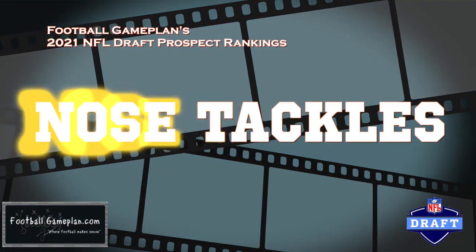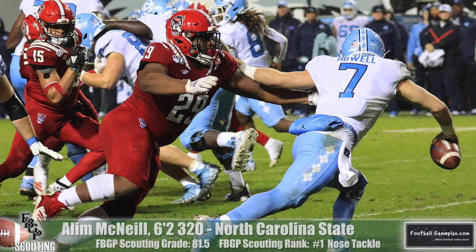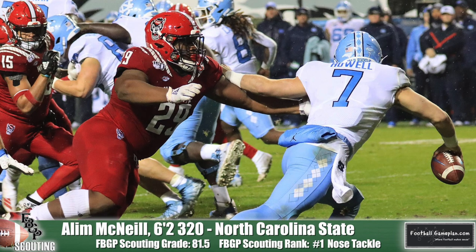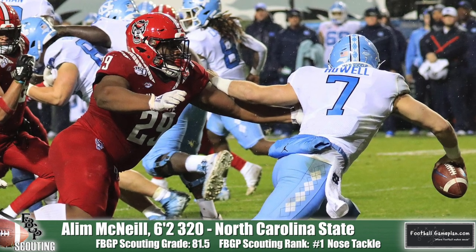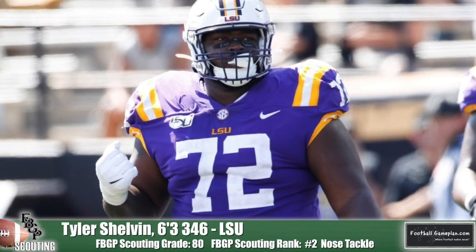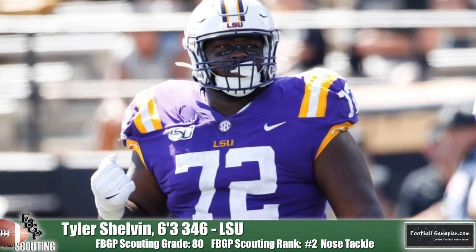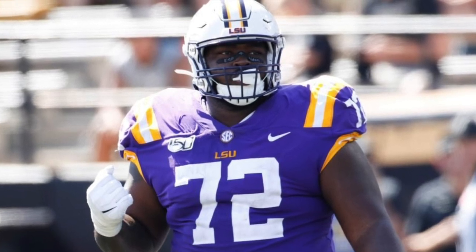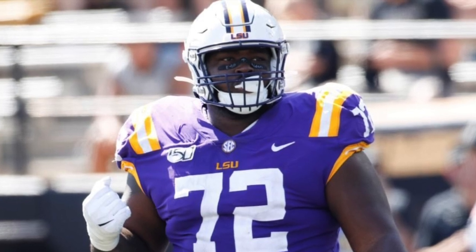Moving on to nose tackles, leading off is Alem McNeil out of NC State, who graded out as our number one prospect at the position. He does an outstanding job of taking on and handling double teams — whoever the two linemen are that he's engaged with will not make it to the backers. Tyler Shelvin out of LSU checks in at number two. He's got great natural leverage and plays with fantastic pad level. He will not let your center — or your guards — have a good day. He's country strong and can anchor and create a pile on the inside.